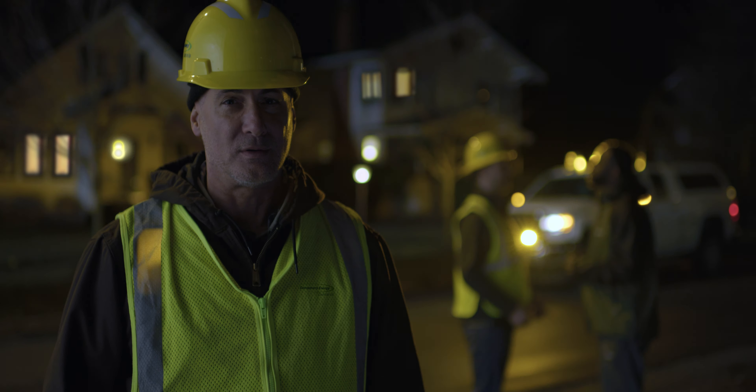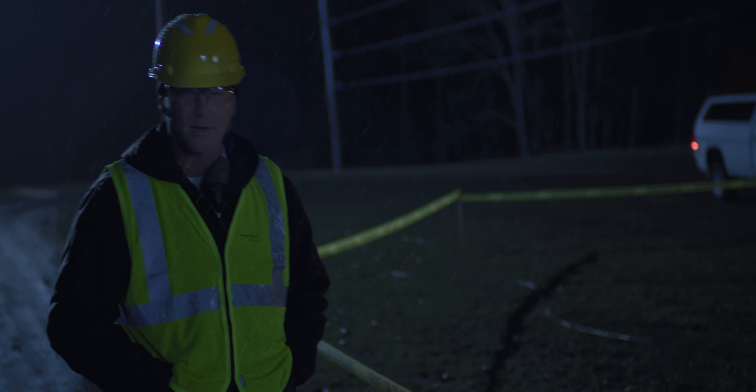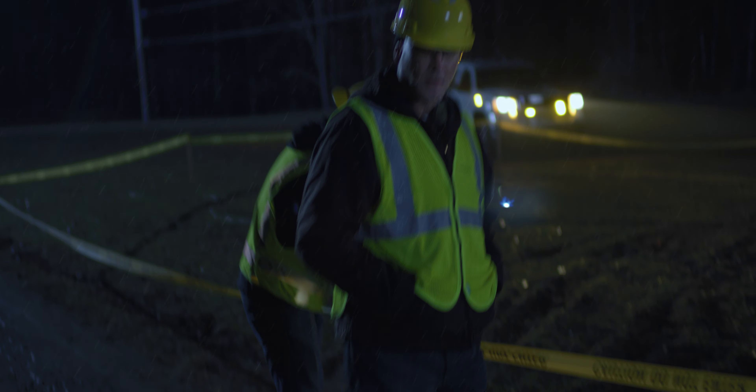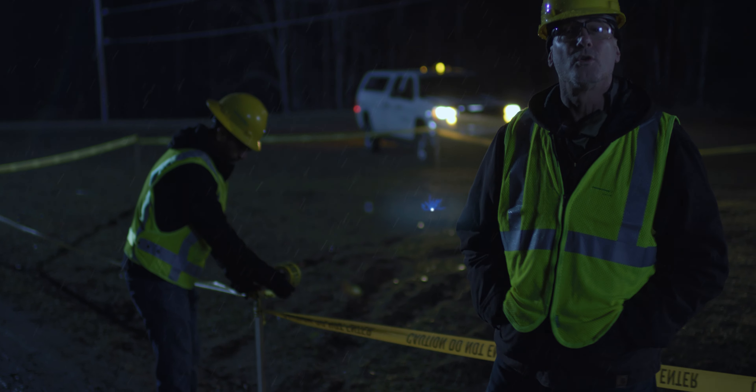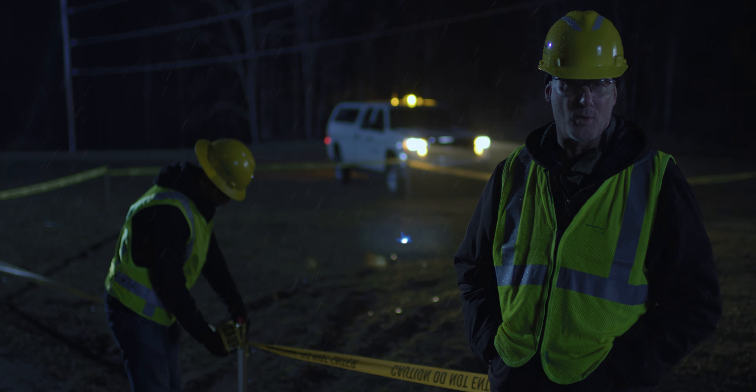Now sometimes you might notice your neighbors across the street get their power back before you. That's because they're on a different circuit. And remember how I said we put safety first? See Kevin here? He normally works in our offices, but like hundreds of Consumers Energy employees, he volunteers to go out into the storm to guard down wires.